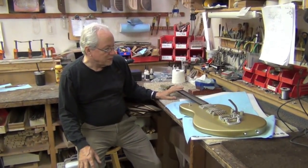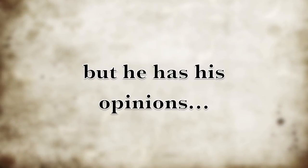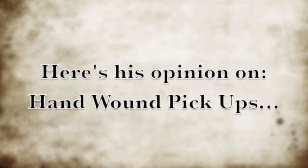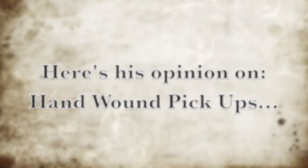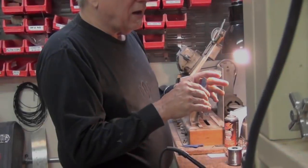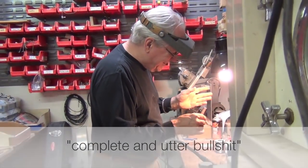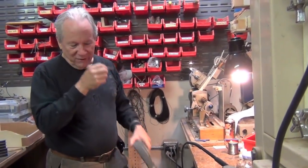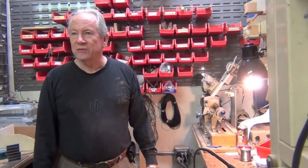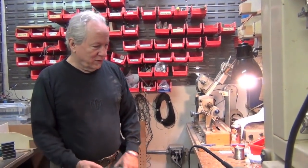They're not easy to build, but they do. Complete and utter bullshit. If you want every pickup to sound different from the next one and have no consistency whatsoever, you hand wind them. There is no advantage at all to hand winding.